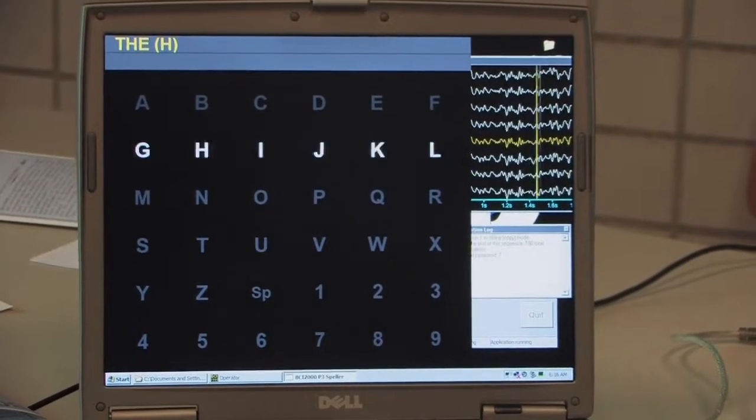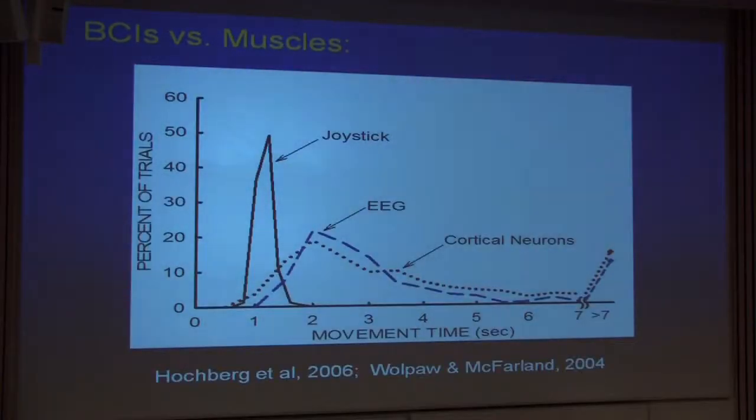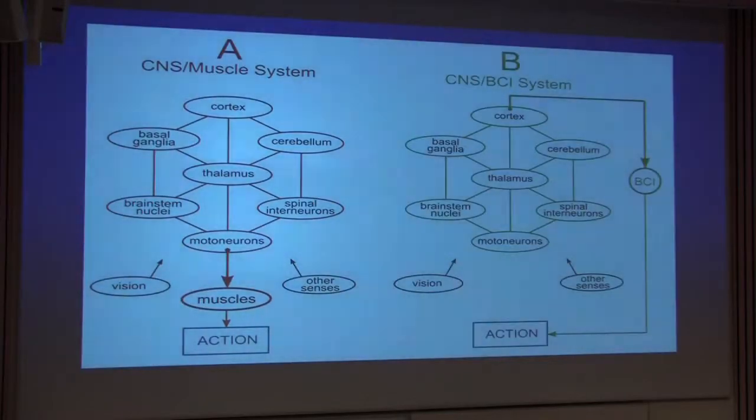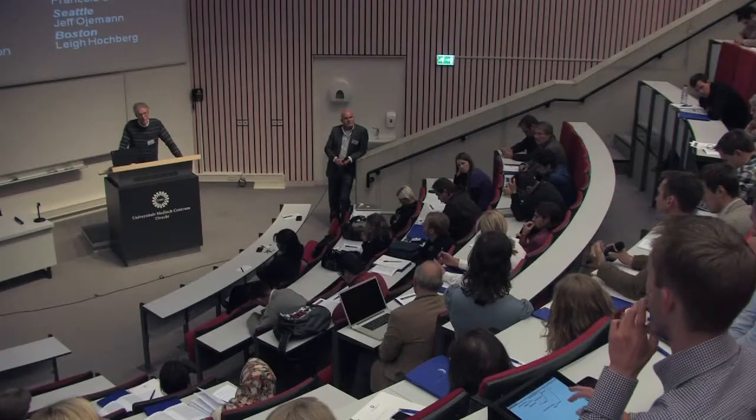It's nice to see how the field has matured over the past ten years — just the growing sophistication of the people here and the common understanding of the problems. People ten years ago were coming from very different areas and were almost speaking different languages in regard to BCI research. And that's not really true anymore. People understand the issues and the major things that have to be done if the field is going to continue to develop and be productive.